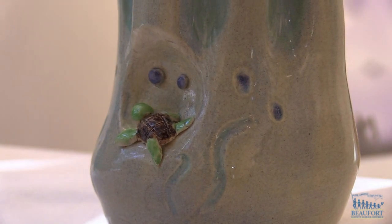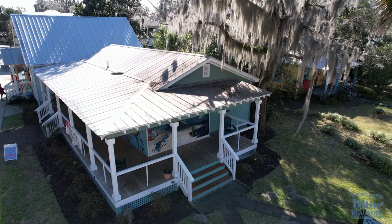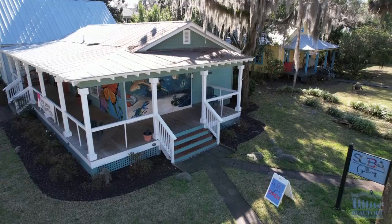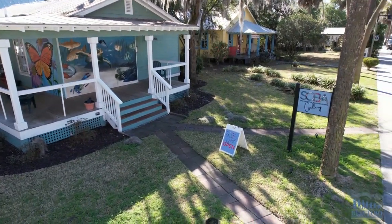The ceramics, the photography, besides painting for example, is beautiful. The Society of Bluffton Artists Gallery is located in Old Town, Bluffton. For the Beaufort County School District, Ron Lopes.